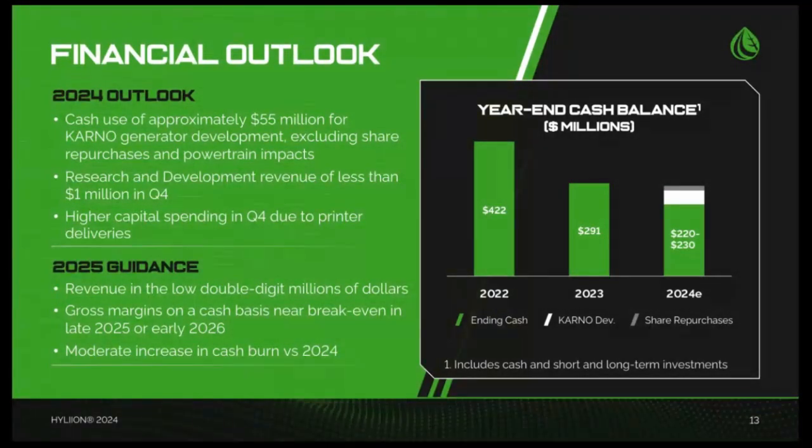We expect that Karno operating expenses, excluding powertrain exit and termination costs, will grow slightly in the fourth quarter compared to the third quarter, and that capital spending will be a little higher than the run rate so far this year due to faster deliveries of additive printers in Texas. For the full year, we continue to expect that total cash expenditures for our Karno generator business in 2024 will be approximately $55 million. Our cash forecast includes operating expenses, capital spending, and interest income, but excludes cash spent for share repurchases, powertrain shutdown activities, and asset sale proceeds. Note also that this forecast could fluctuate based upon the timing of printer deliveries between now and the end of the year.